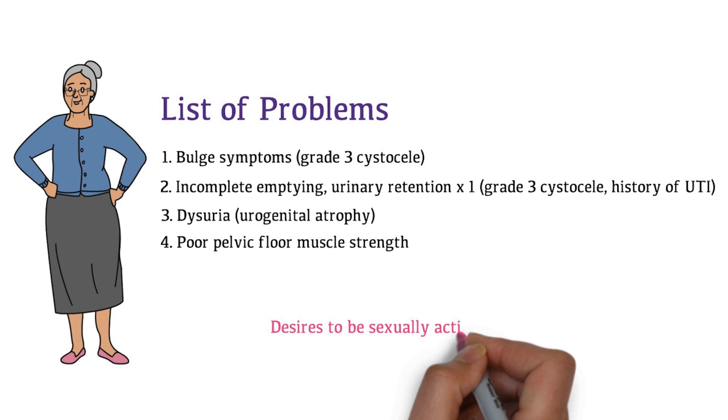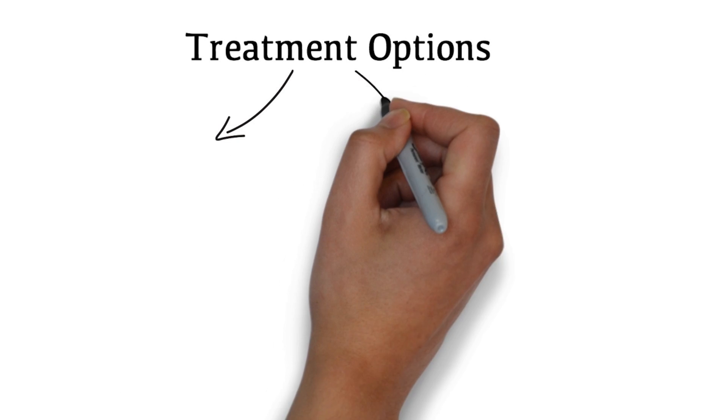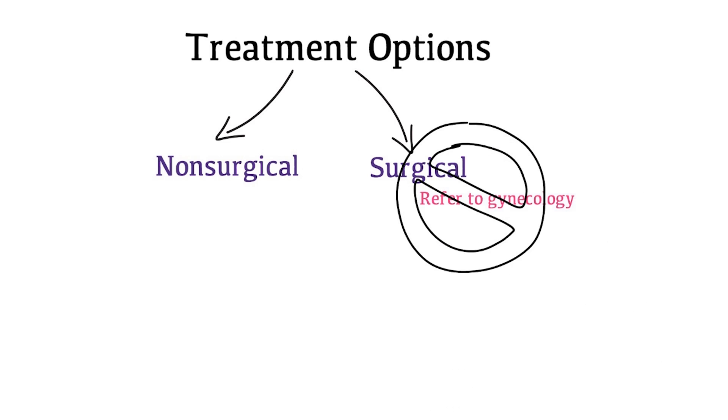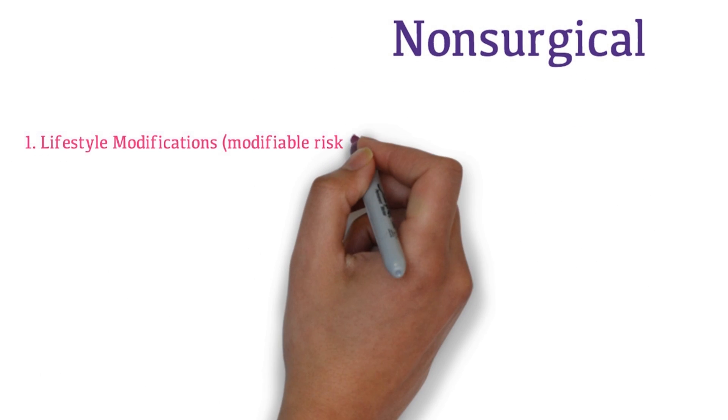She is relatively healthy for her age and desires to be sexually active in the future. There are two main treatment options for Mrs. Watson: non-surgical and surgical. If you are a family physician and Mrs. Watson desired to have surgery, you could refer her to a gynecologist. Mrs. Watson is medically fit for surgery but would like to avoid surgery at this time, so let's take a closer look at the non-surgical options.